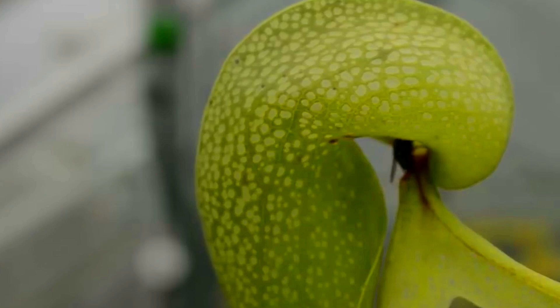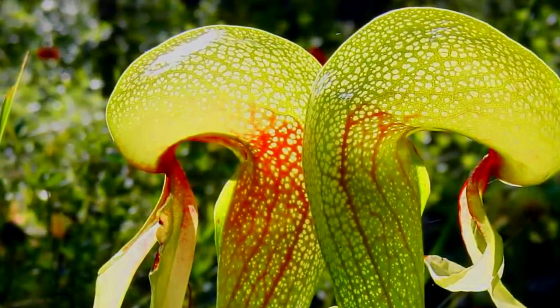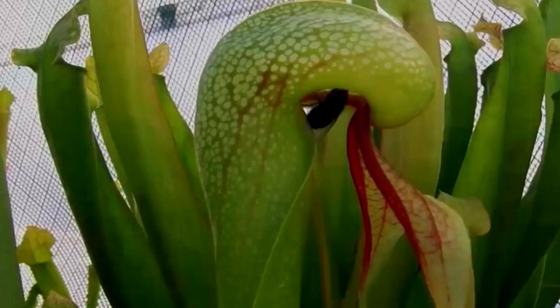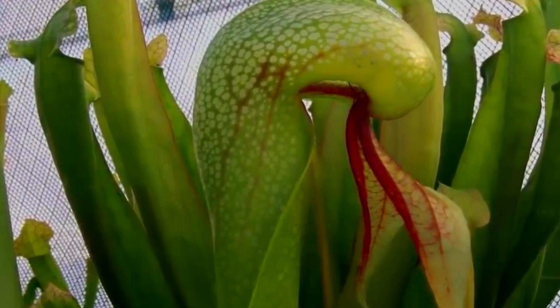Once its prey is inside, the plant hides the exit from view. Not content with simply hiding the exit, the body of the pitcher has translucent areas — false exits. Insects trapped inside will cluster around these seemingly obvious escapes, never looking for the real one. Tired by their efforts, they slip deeper into the pitcher to be digested.